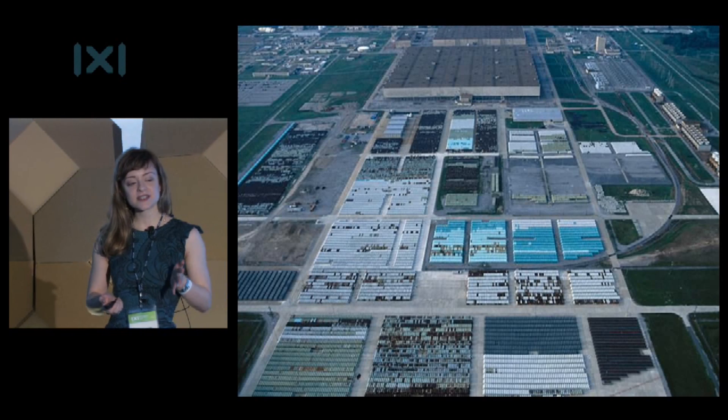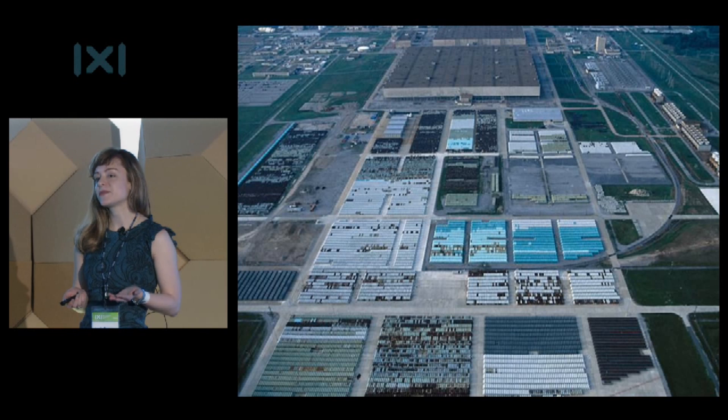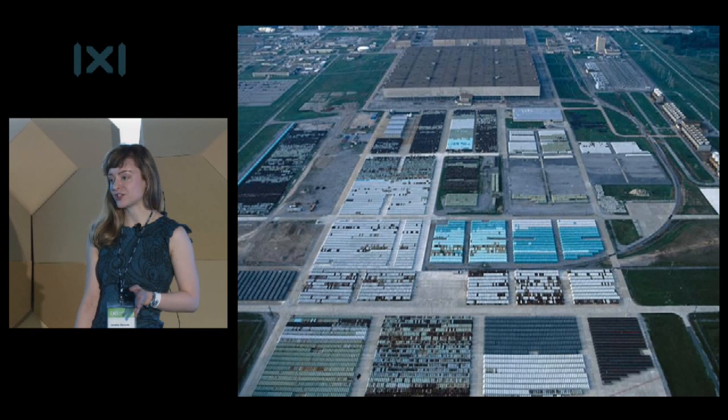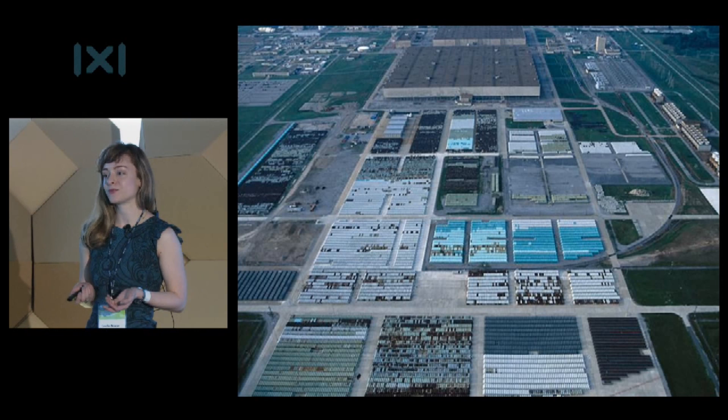Waste, in particular, is a very big problem. Each commercial nuclear plant produces about 20 metric tons of high-level nuclear waste each year, meaning that 9,000 metric tons of nuclear waste are produced worldwide annually. Most of this is just sitting above ground in barrels — no one knows what to do with it yet. It's just waiting for a solution.